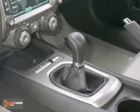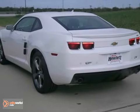This Camaro is perfect for you to ride around in sporty style. Come in and take it for a test drive that you'll find exciting.